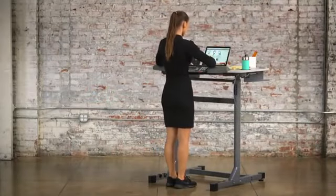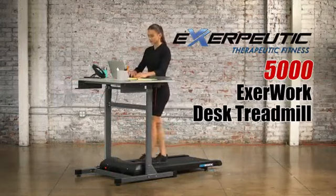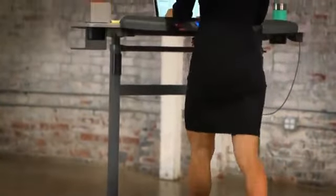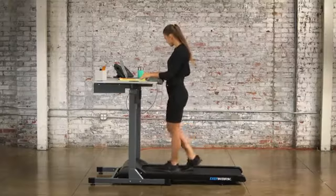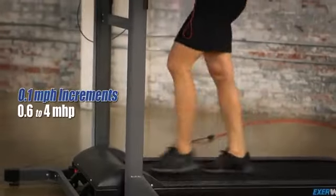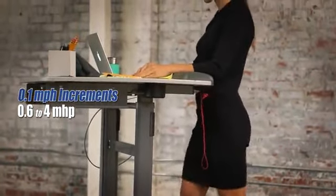By combining a standing desk and a treadmill into a single unit, the EXERPUTIC 5000 EXERWORK Desk Treadmill enables users to be more productive and active at the same time. Spaciously designed to maximize ease of use and safety, the EXERWORK's treadmill belt measures 46 inches long and an extended 20 inches wide. It's powered by a 1.5 horsepower quiet drive motor that silently operates in 0.1 mile per hour increments from 0.6 to 4 miles per hour.